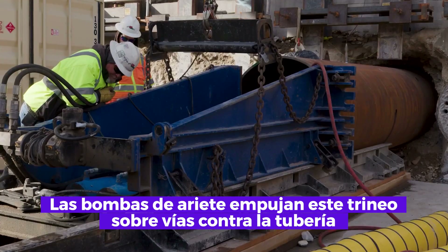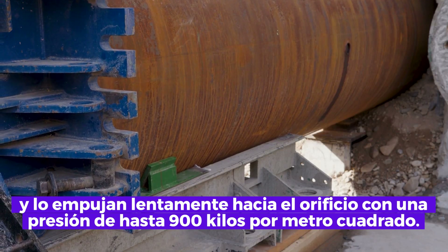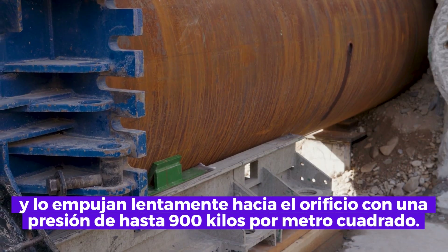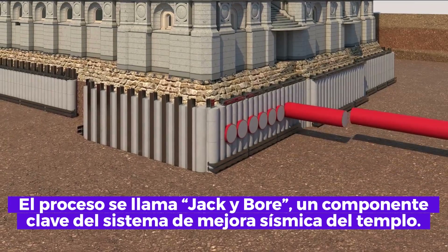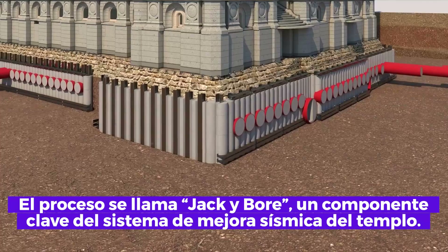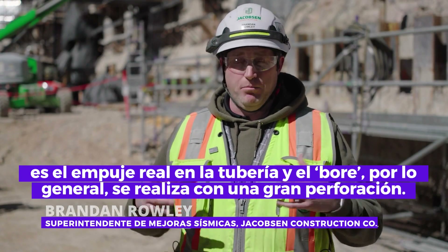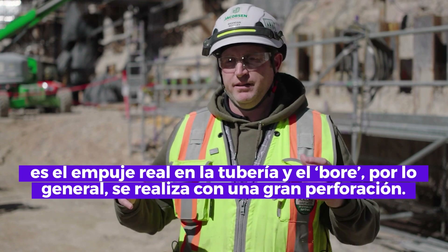When enough earth and stone is removed, it's time to push the pipe into the area Dakota has mined. Hydraulic rams thrust a sled on tracks against the pipe to slowly push it into the hole with up to 2,000 pounds of pressure per square inch. The process is called jack and bore — a key component of the seismic upgrade system for the temple.